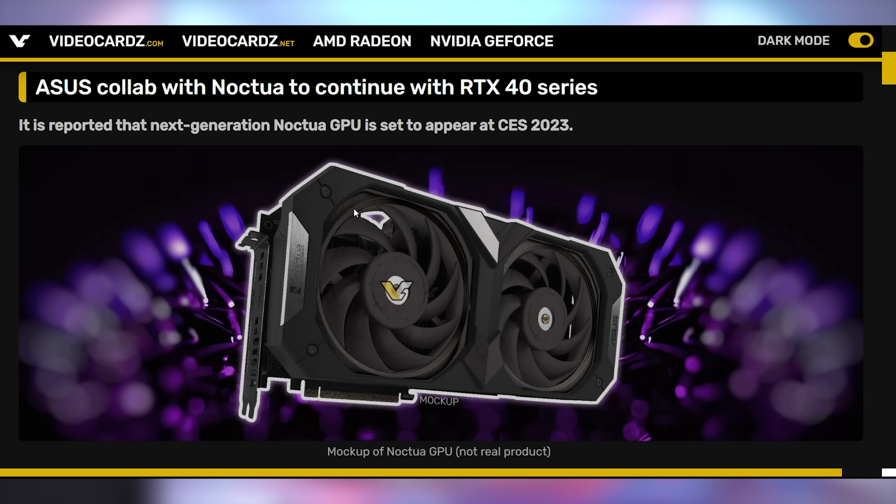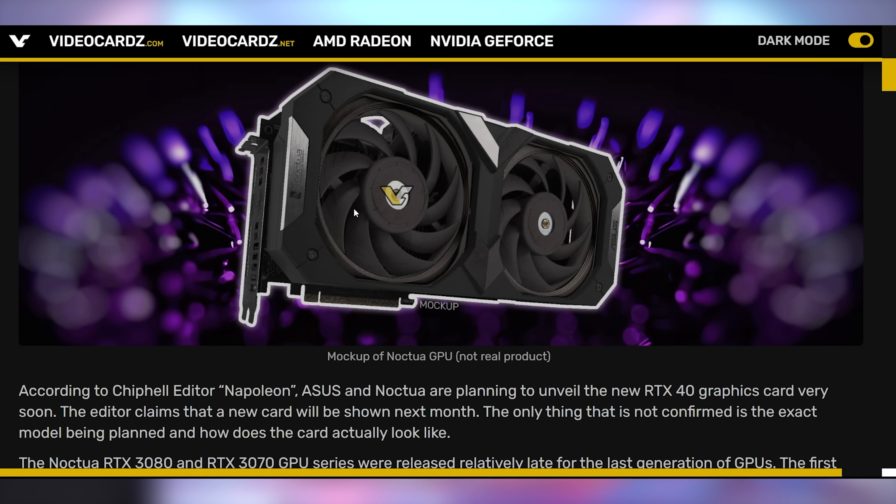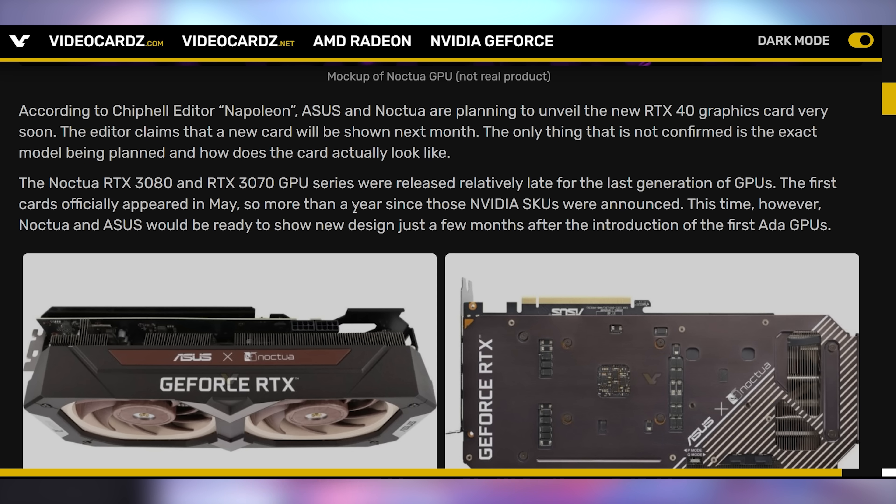You could play those games on a Noctua graphics card. We've seen these before — the 30 series had a couple of them, those big tan and brown behemoths that were like quad-slot cards for something like a 3070. It's being indicated that Asus and Noctua will be showing off a 40-series version at CES. There's no indication on what model it'll be for. The 3070 was already four slots on the Noctua card — if you put this on a 4090, you're going to need a full tower. Would you be interested in a 40-series Noctua card? Let us know in the comments.